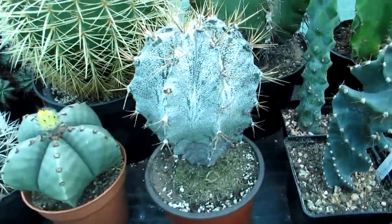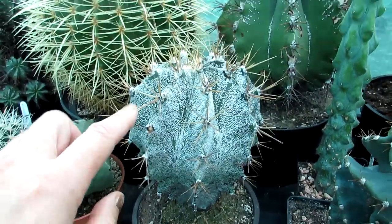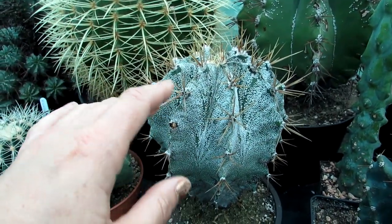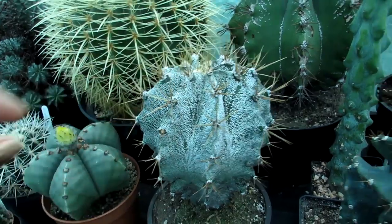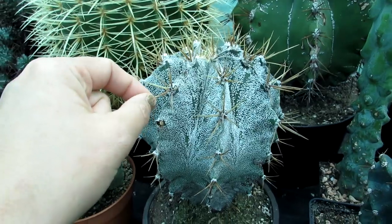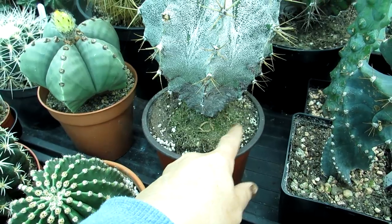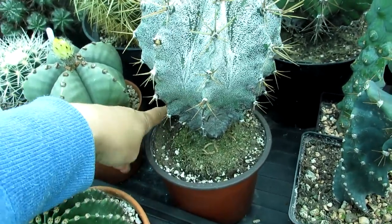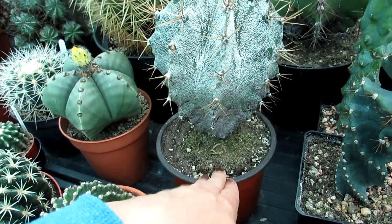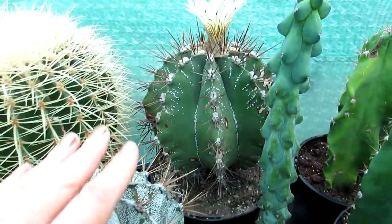This one here is an Astrophytum capricorne. There are a few different types — sometimes the spines will be very twisted and very long in different variants, but this one is one of the more shorter-spined capricornes. As you can see it needs repotting because every time I've watered it the soil has come out. I'll probably put a bit of top dressing on that and repot it next spring.